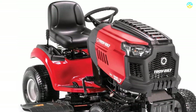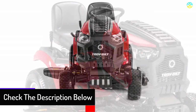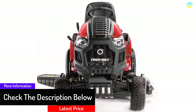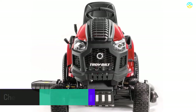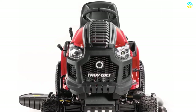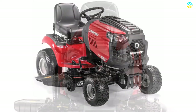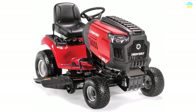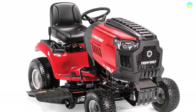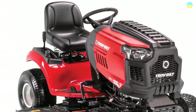It also provides easy on and off accessibility along with a step-through frame design. You can bring an adjustment in the cutting height with the 8 of 5 position lever. In addition to this, it includes different optional attachments such as a mulch kit, rear bagger, and tow-behind accessories like dump carts, aerators, and sprayers. The rear hitch makes it an ideal choice for pulling sprayers, garden carts, and spreaders. The side discharge deck and twin blade is an ideal option for cleaning and maintaining the lawn.